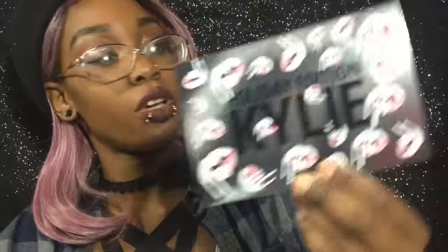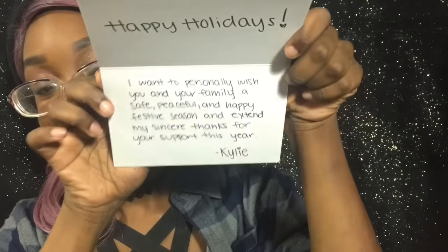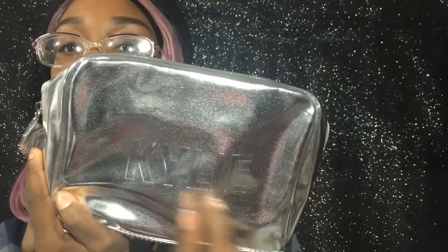The holiday card says 'Holiday Edition' on the front with an ingredient list inside, and on the other side it says 'Happy Holidays' and 'I want to personally wish you and your family a safe, peaceful, and happy festive season and extend my sincere thanks for your support this year.' That's the card. The makeup bag that came with the Vixen bundle is a nice decent cosmetic bag — it has 'Kylie' on the back and the lips logo on the front with a little protective cap. It's a good decent size and everything in the bag was protected with bubble wrap.